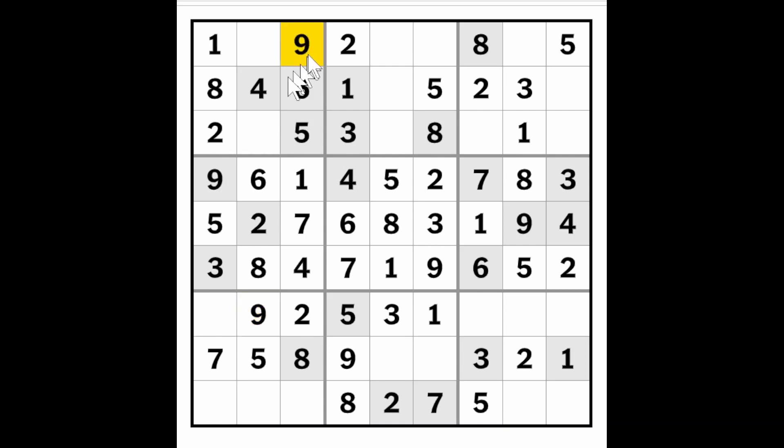And that makes this a nine. Now these two have to be a seven and a three. There's a three in the row, so this must be the seven and this therefore the three. And the last digit down here has got to be a one.